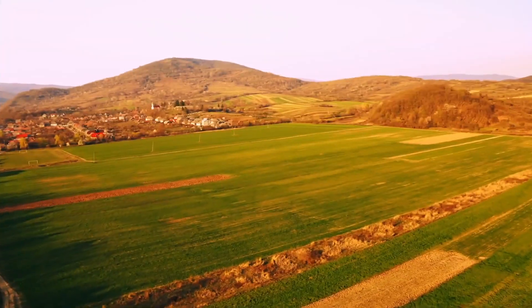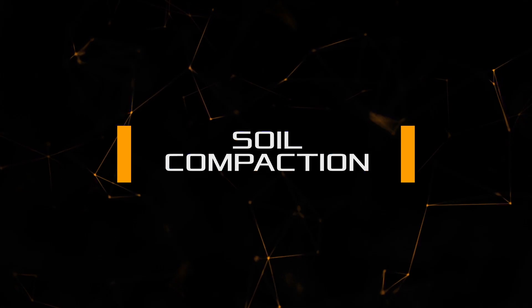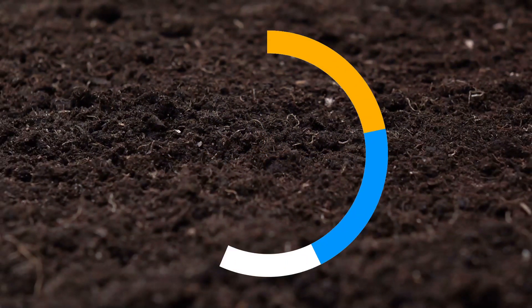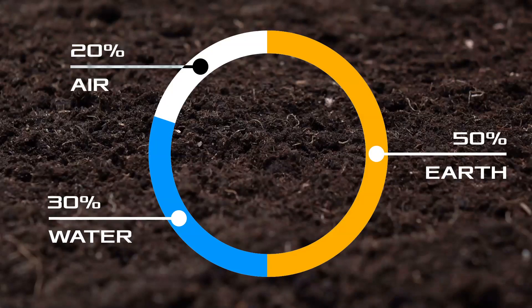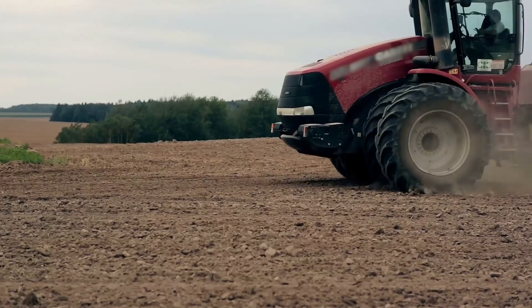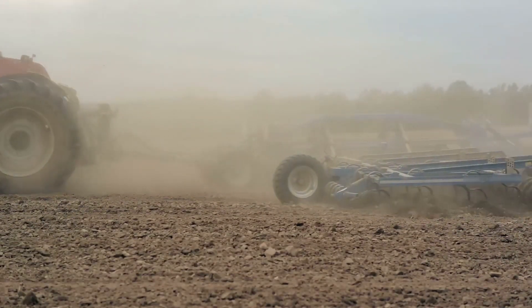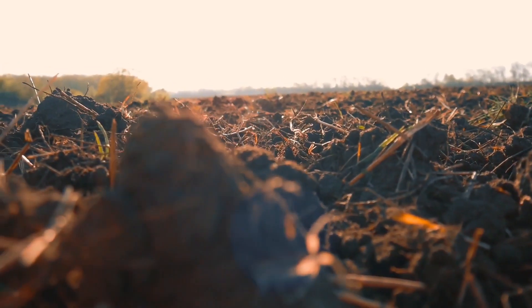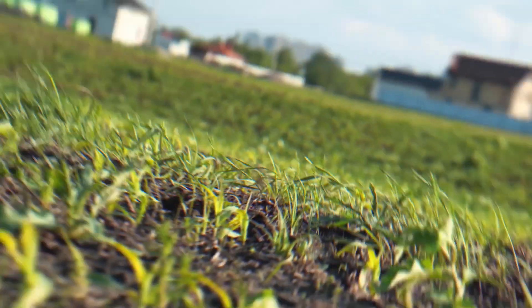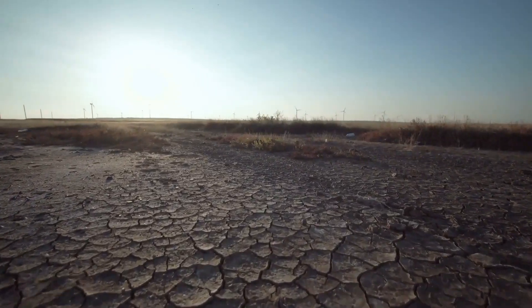Depending on weather conditions and terrain features, the degree of soil degradation can either accelerate or slow down, but the result will still be the same. Another major problem is soil compaction. In good condition, soil should consist of 50% earth, 30% water, and 20% air, but constant driving of tractors, trucks, combines, and other agricultural machines upsets this balance. As a result, the soil layer one meter deep becomes dense and incapable of producing a good harvest.